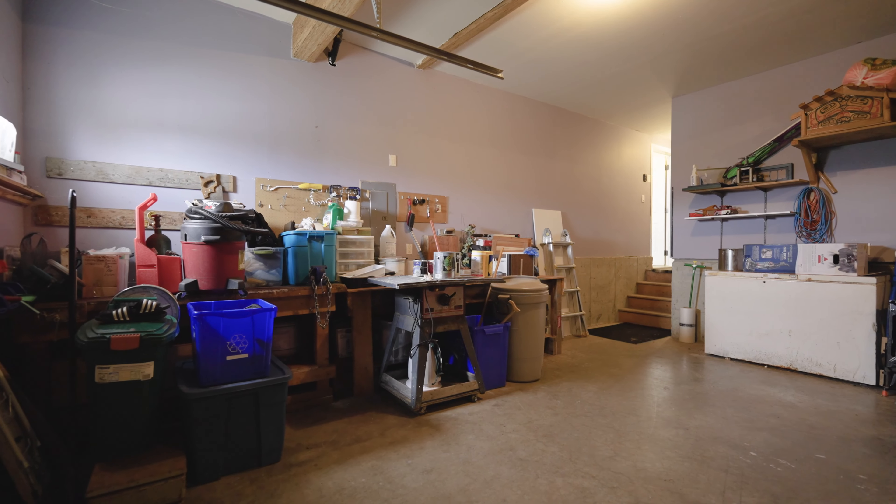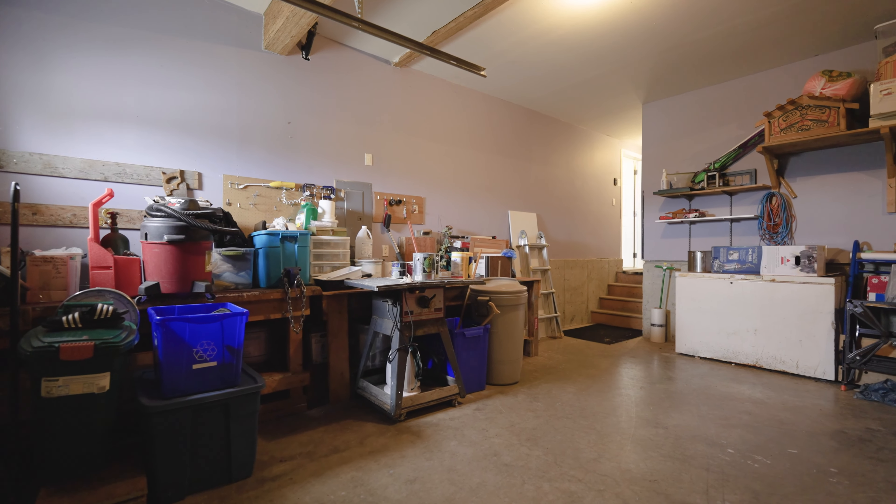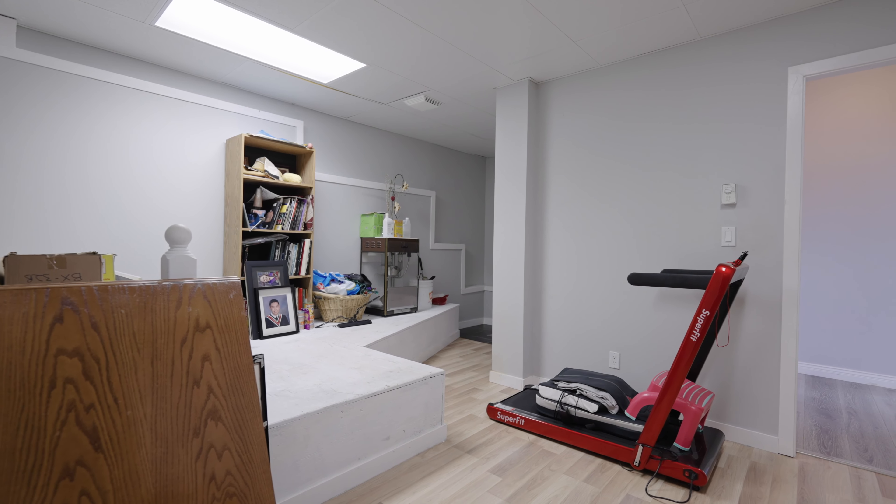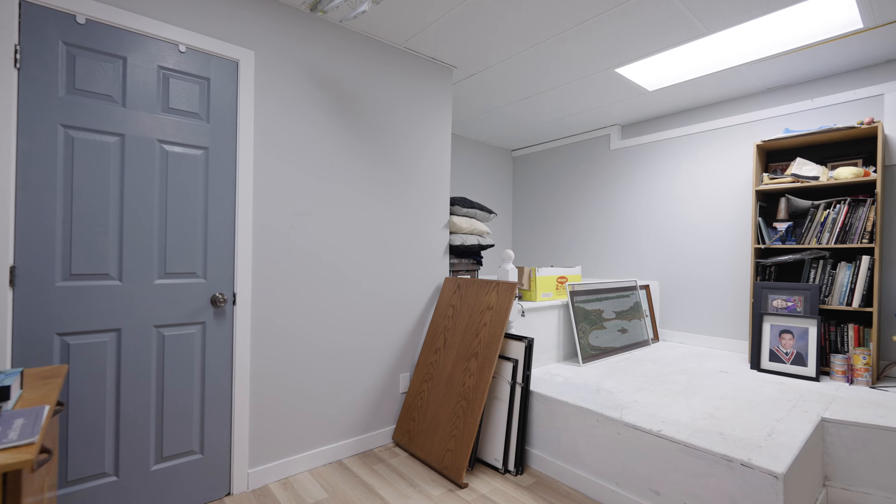There is plenty of storage available, including the garage, a 150-square-foot heated storage room, the pantry on the main floor, as well as a large crawl space.